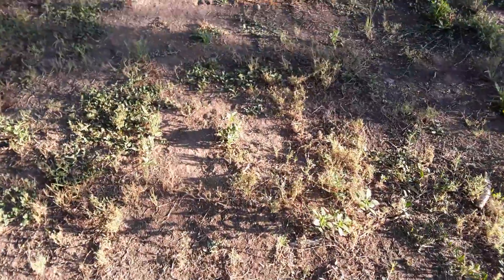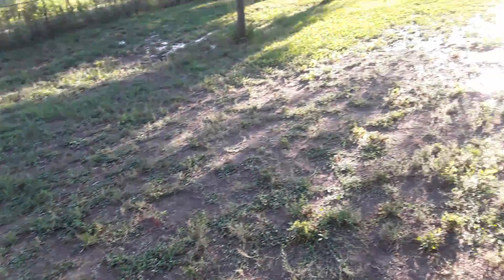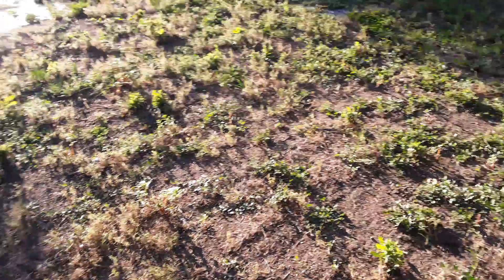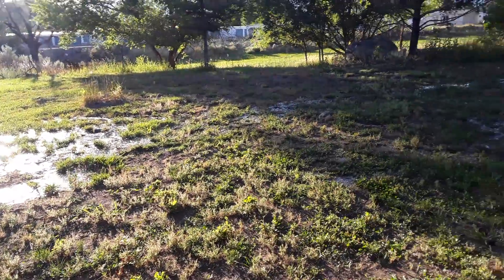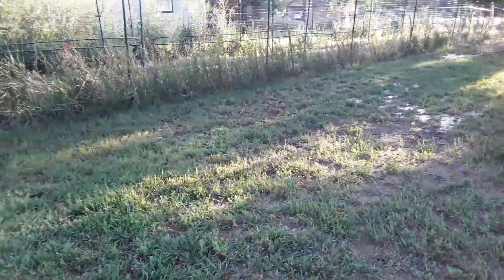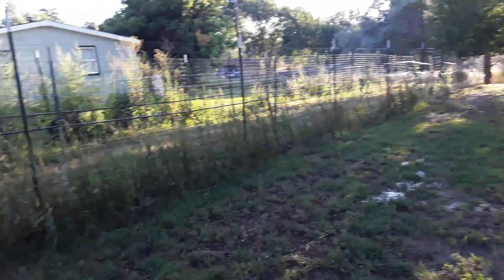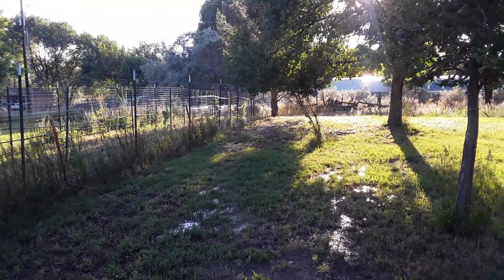Well, this is bone dry back here. That's moist up to this point right where I'm standing — you can see it. So the water will come down here and soak up to here; these two points will meet.